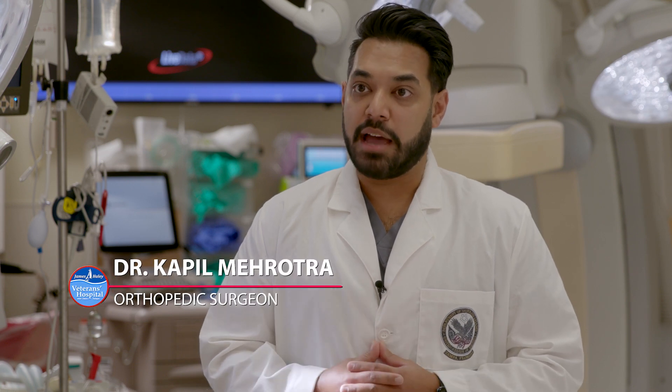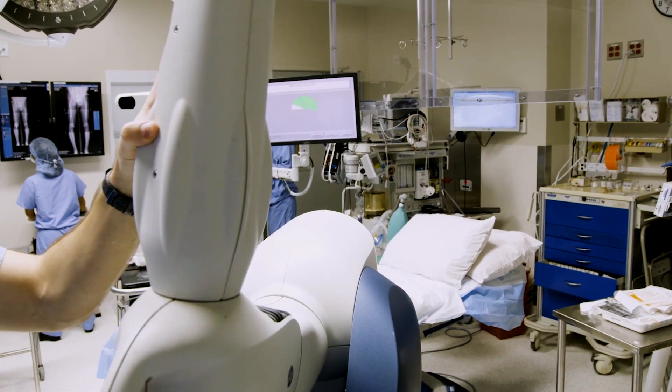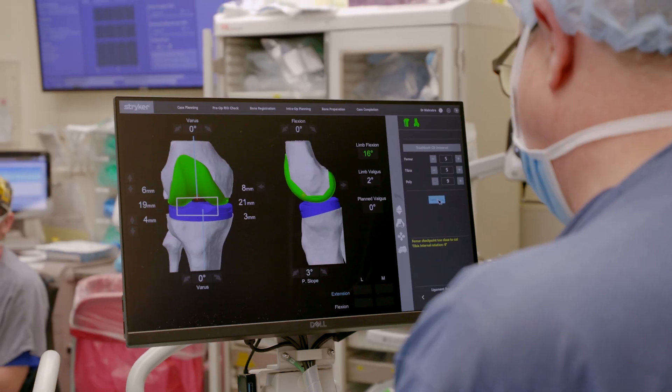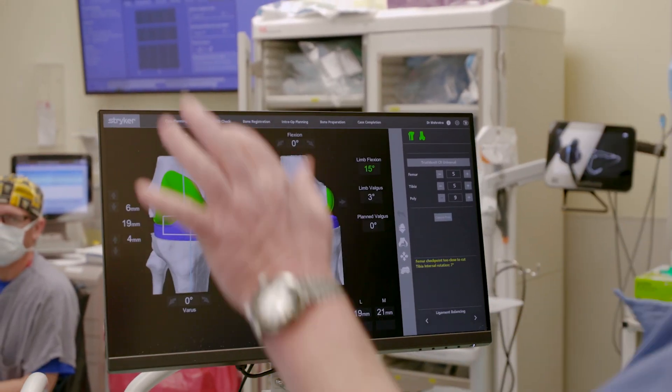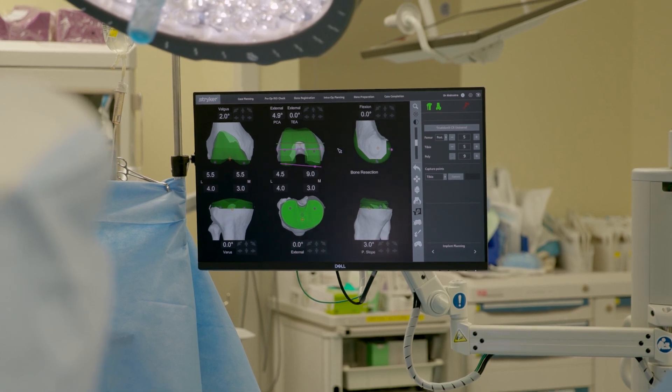It's a new piece of equipment that we have had at the VA in Tampa for a few weeks now, and we just recently started using it. We're excited to be able to offer this new technology to patients. The goal is to create a 3D model of the hip or knee replacement, whatever we're planning on doing on the patient. We use a CT scan preoperatively to create that 3D model.